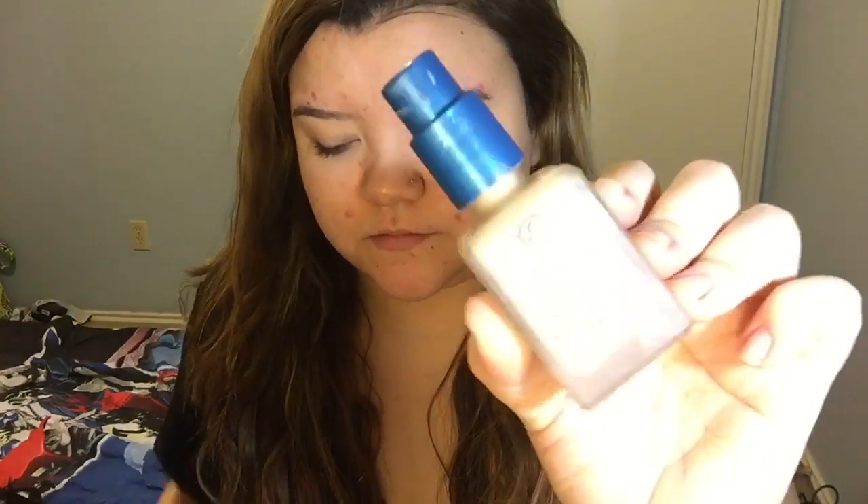By the way, if you want your foundation to last all night, I really do recommend the Estee Lauder Double Wear Foundation that I am using in this video. It just stays put forever, and I have an oily T-zone, so if you do too, get your hands on it.